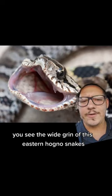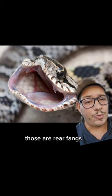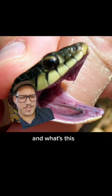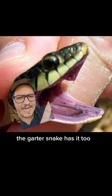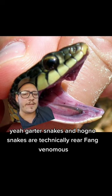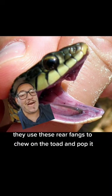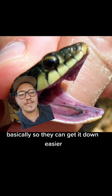You see the wide grin of this eastern hognose snake? See those two little things in the back of the mouth? Those are rear fangs. And what's this — the garter snake has it too? Yeah, garter snakes and hognose snakes are technically rear-fang venomous. They use these rear fangs to chew on the toad and pop it, basically, so they can get it down easier.